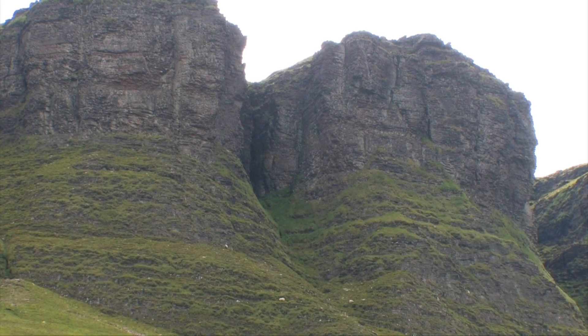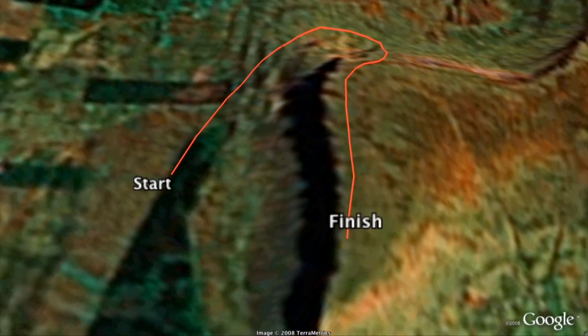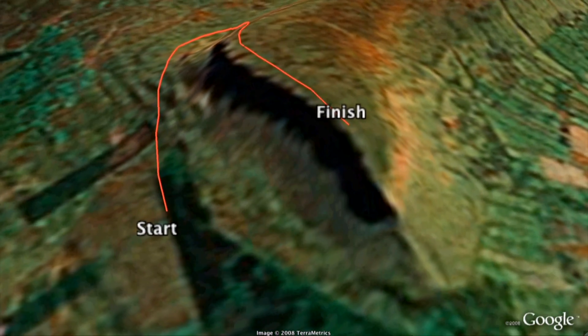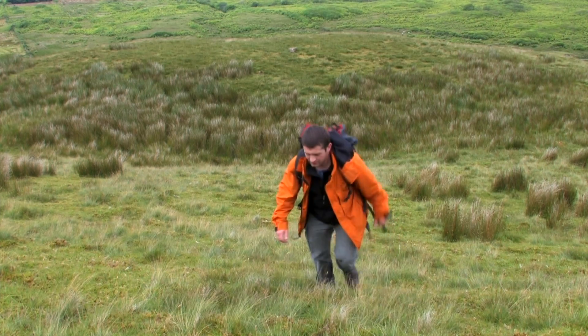However, if climbed by the south side, it is an easy climb due to the fact that side slopes very gently. Today I will be climbing it from the east. The slope is relatively steep, but not as vertical as the northern face.